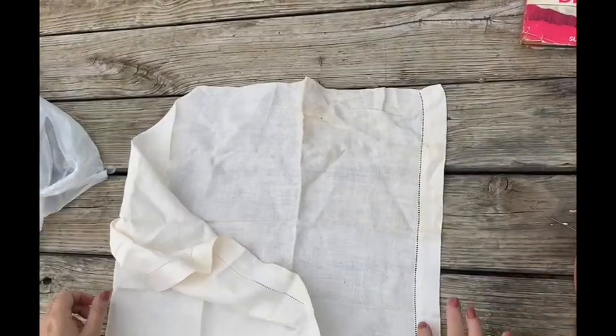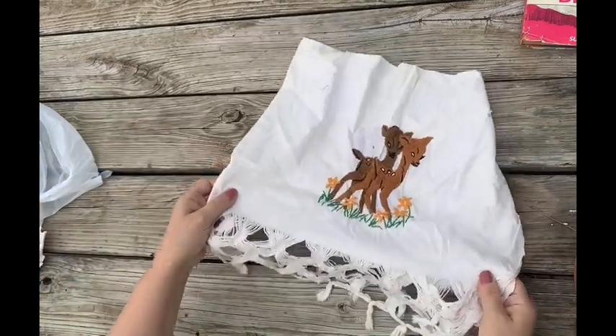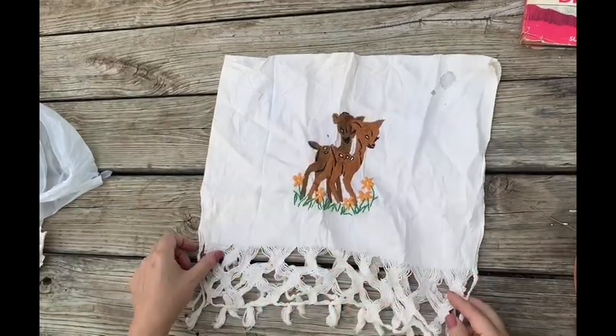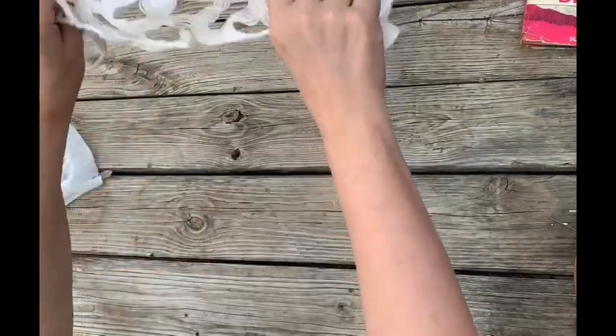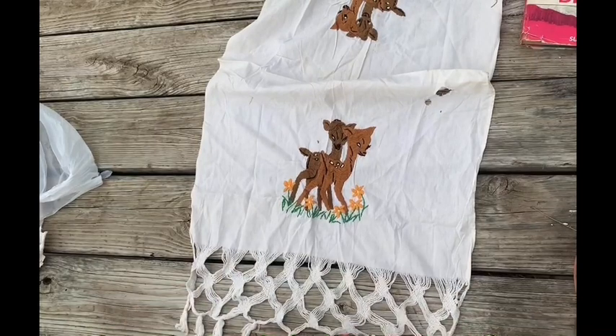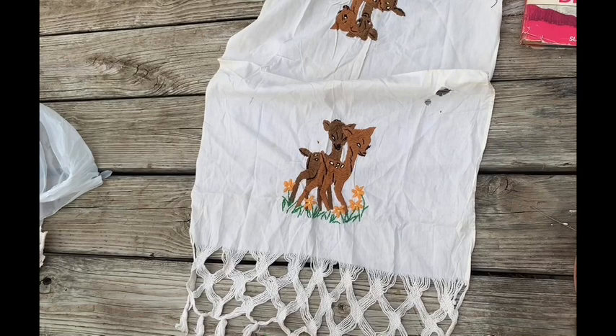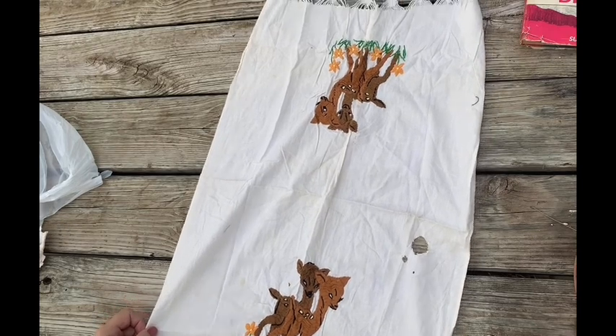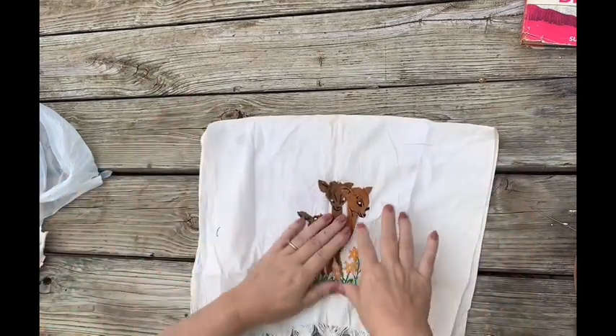This feels like linen — it does not feel like cotton. It's got some cutwork. Another item — I don't know if it's supposed to be a tea towel or a table runner, but it's got some creepy-looking deer with no eye pupils. Check this out — this edge has been unraveled and then woven. There's a hole. The deer on that side don't look as creepy.